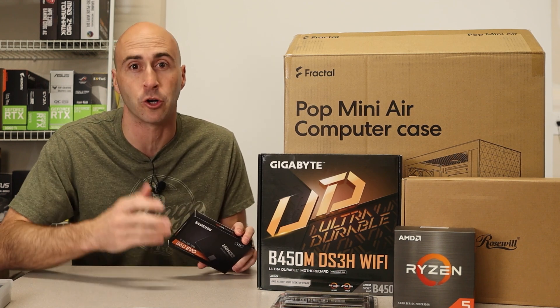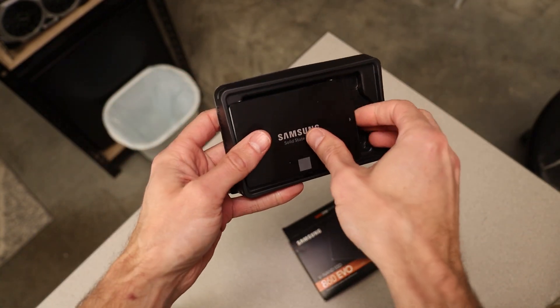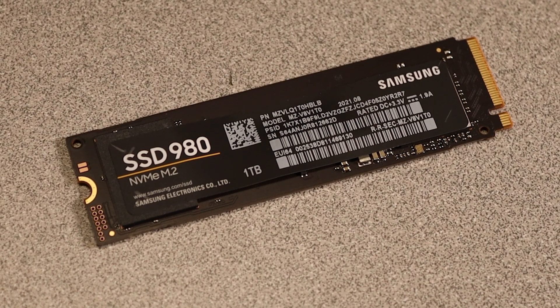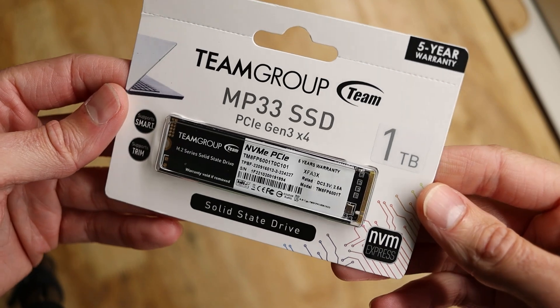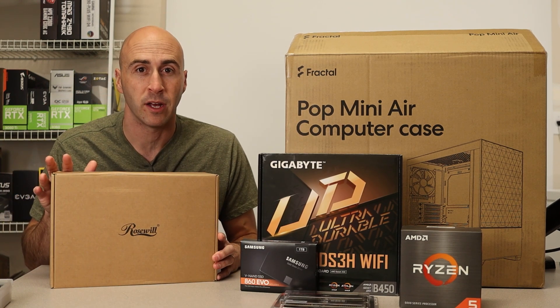For storage, I'm using a SATA SSD I had lying around — the Samsung 860 EVO — but I don't recommend you do this for your own build. It's a 2.5-inch SATA drive that requires two cables: one for power and one for data. Instead, I recommend going with an NVMe M.2 SSD. These are far superior in every way — much faster transfer speeds for quicker load times in games, and they connect directly to the motherboard. The Team Group MP33 is only $57 on Newegg. Faster speed, less cable clutter, almost the same price — that's a no-brainer.